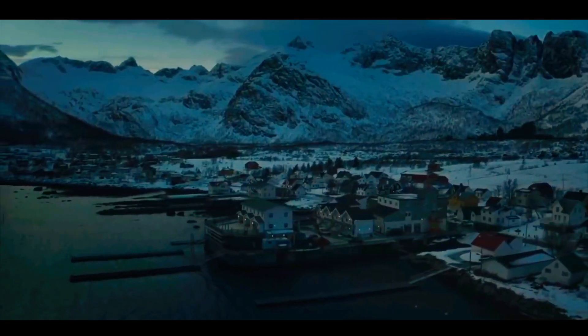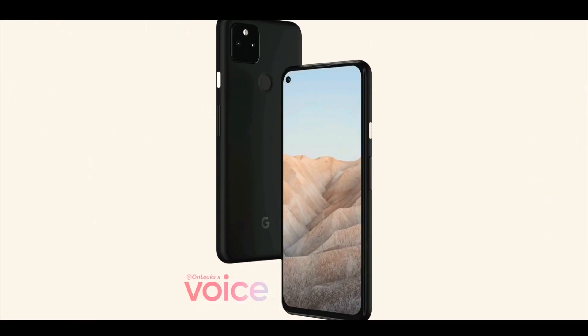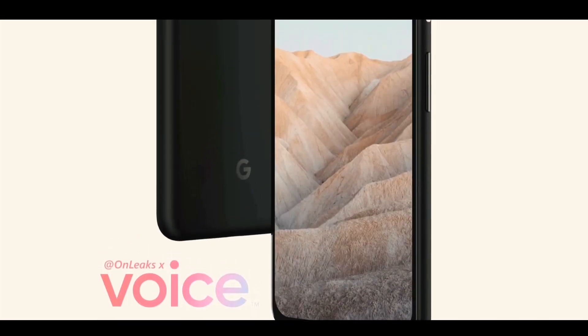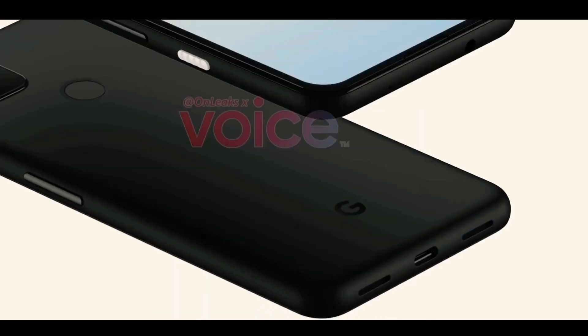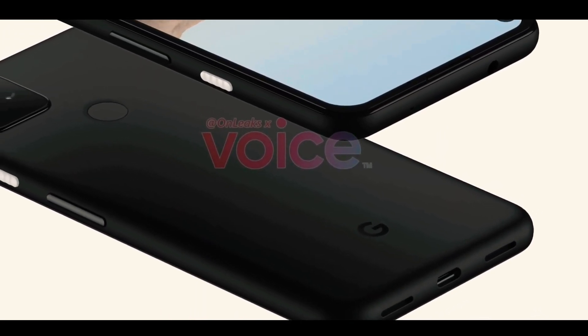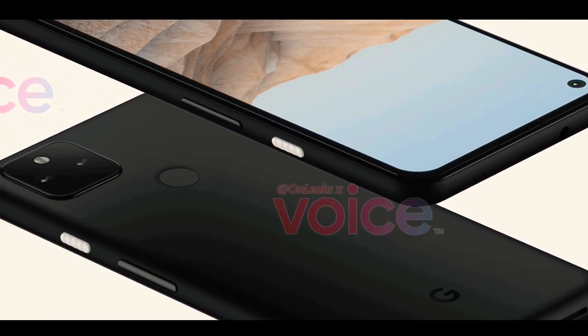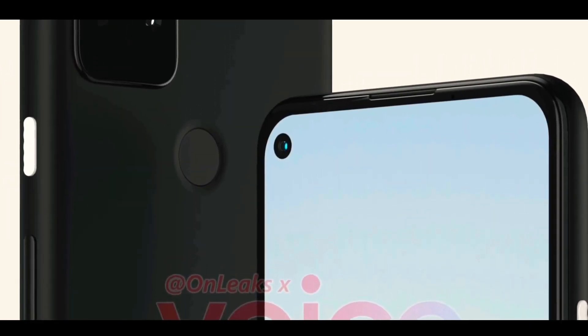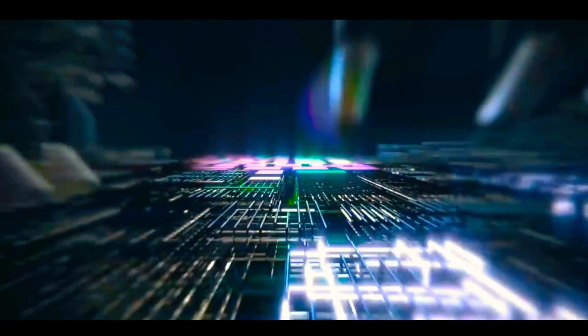In other news, we have the first look at the Pixel 5a, and it's very confusing because it looks exactly like the Pixel 4a. There may be some internal upgrades, but externally it's pretty much identical. Still, it's going to be a solid, affordable phone — but the real excitement is around the upcoming Pixel 6 series.